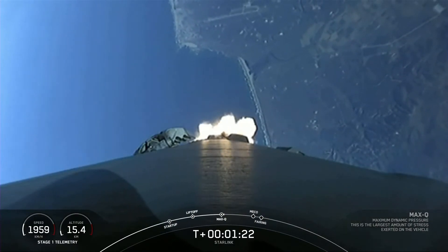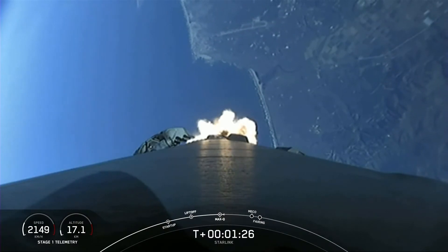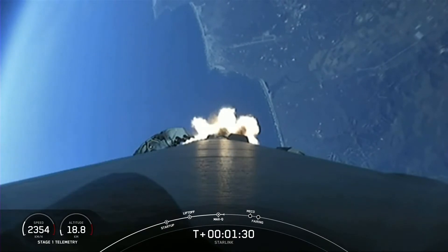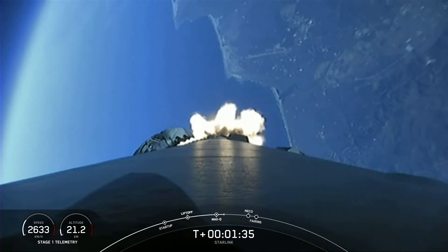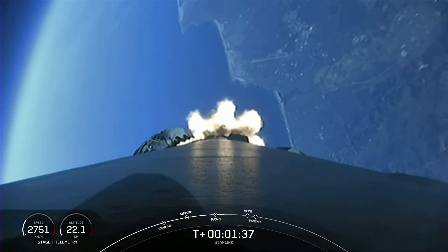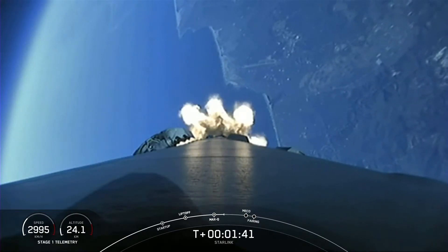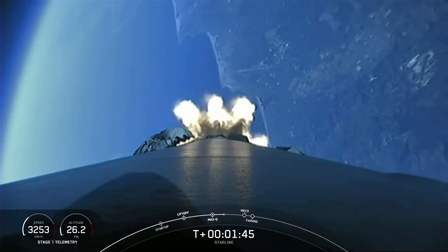We have a couple of events happening in quick succession in about a minute. First up, we'll have main engine cutoff, also known as MECO, followed by stage separation, and then second engine start one, also known as SES-1. Main engine cutoff is where all nine engines on the first stage will shut down in order to slow the vehicle down in preparation for stage separation.